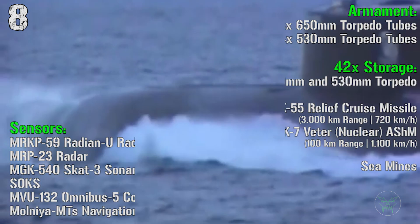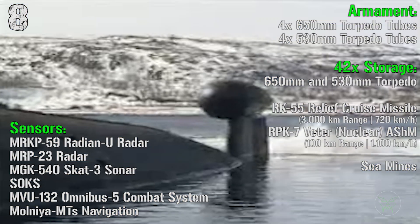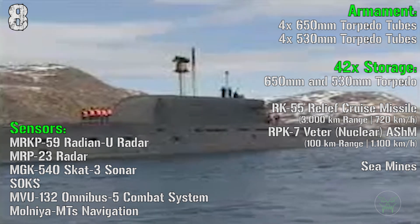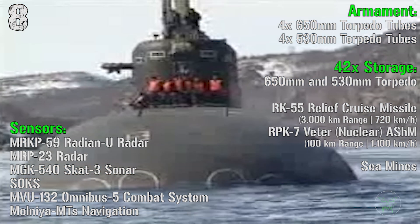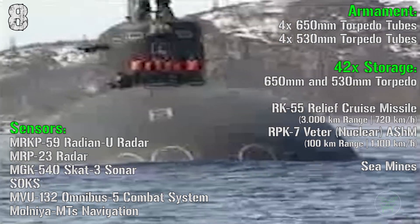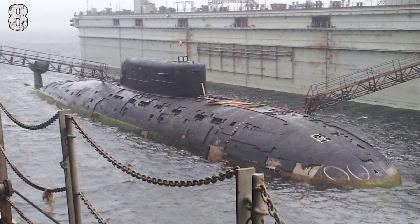For the armament we have 4 650mm torpedo tubes and 4 530mm torpedo tubes. In storage we have a mix of 42 torpedoes, RK-55 cruise missiles, RPK-7 anti-ship missiles — these are nuclear — or sea mines.